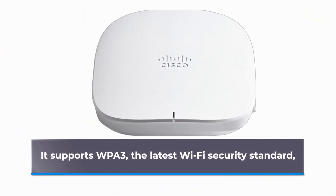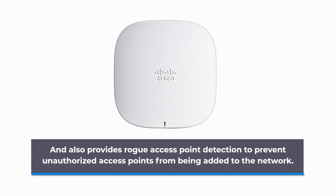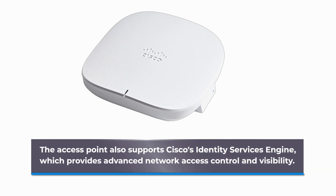It also provides rogue access point detection to prevent unauthorized access points from being added to the network. The Access Point also supports Cisco's Identity Services Engine, which provides advanced network access control and visibility.